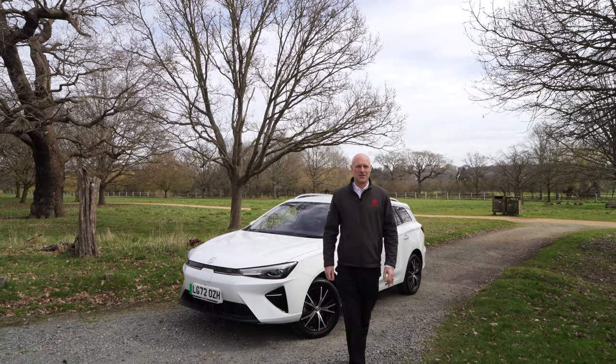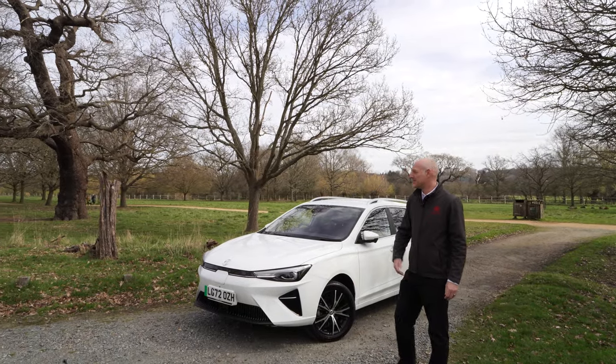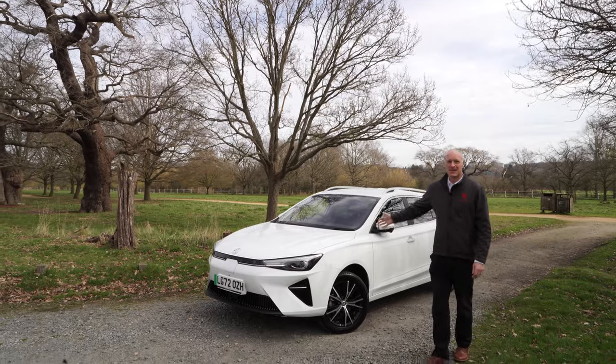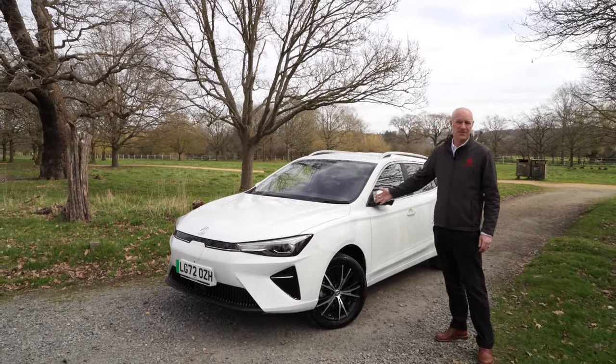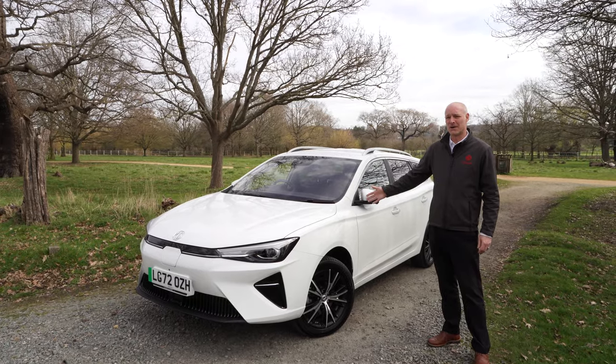Welcome to Norton Way YouTube channel. Here we're going to be introducing the new MG5. It's based on the same platform, same motor, same engine as the previous model because it was very very successful, very reliable, very powerful.